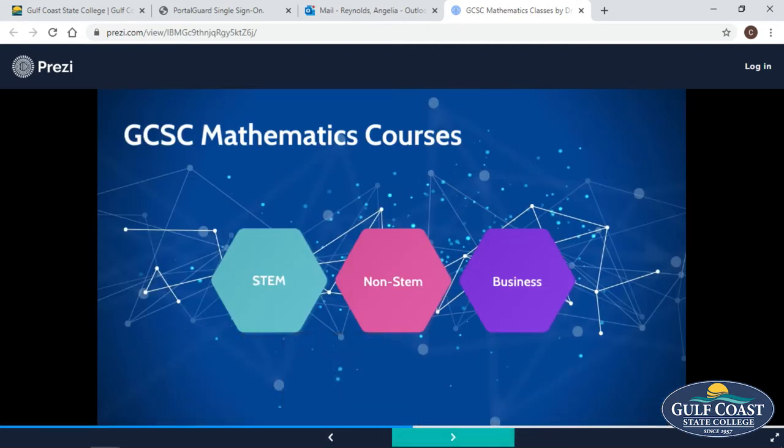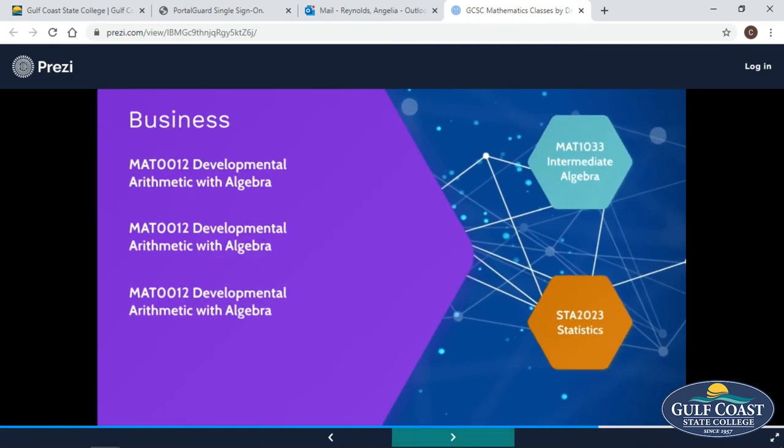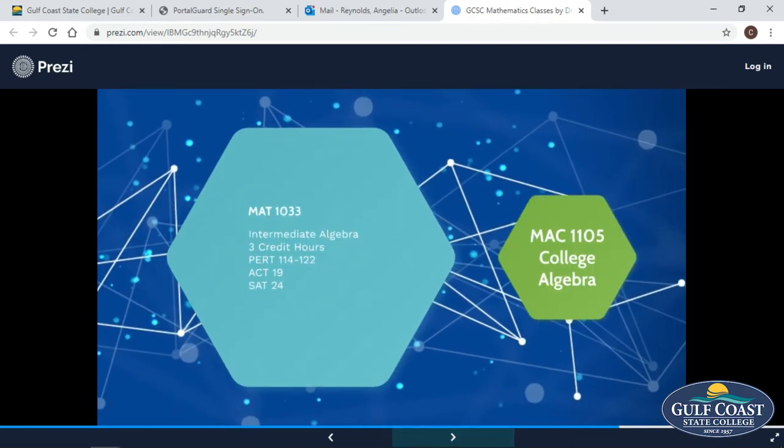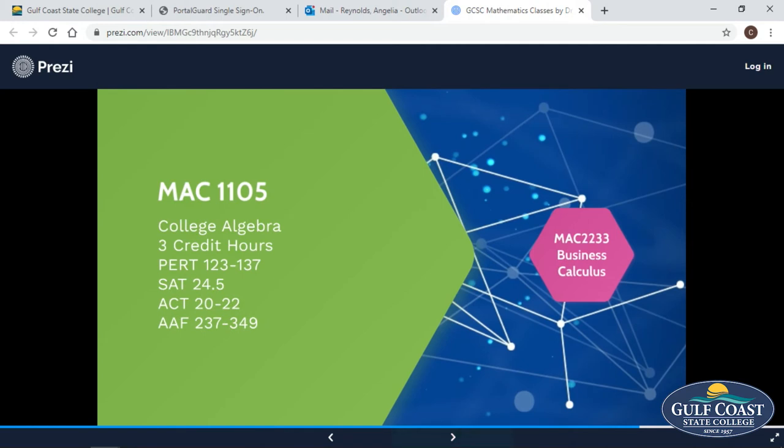For our business majors, you're going to need a little bit more math. If you come in not ready for college level courses, you can take the developmental course. After you complete that, you're ready for a college level course. Business requires statistics, so that is a course you would take. Based upon your placement test score, you may or may not need to take intermediate algebra. Once you've completed intermediate algebra, you can go to college algebra, and after college algebra you're ready for business calculus.